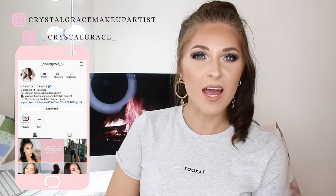Before we dive in, don't forget to subscribe to my channel and check me out on Instagram — I have my handles on the screen. Without further ado, let's get straight into the video.